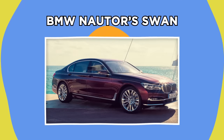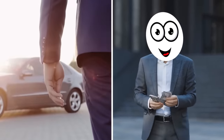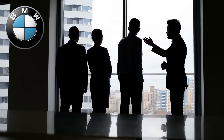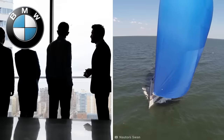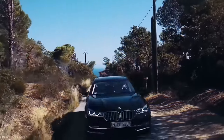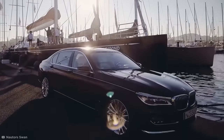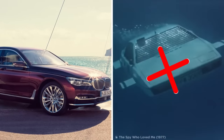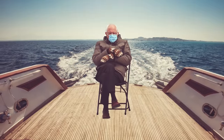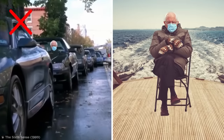BMW Nautor's Swan. In my experience, the uber-rich love three things: owning luxury cars, flying to space, and yachts. That's why the team at BMW decided to collaborate with luxury sail yacht manufacturer Nautor's Swan, offering a one-of-a-kind car that gives drivers all the luxuries of a sailing yacht without having to get their feet wet. This BMW can't drive underwater, but there are plenty of yacht-like features in the car, making it feel like you're sitting on a deck in the middle of the Pacific instead of sitting in traffic on the highway.